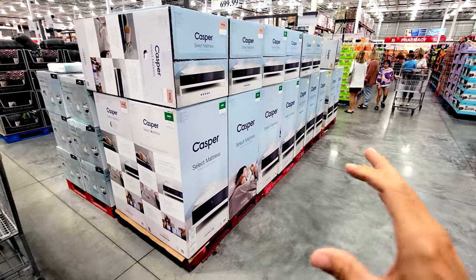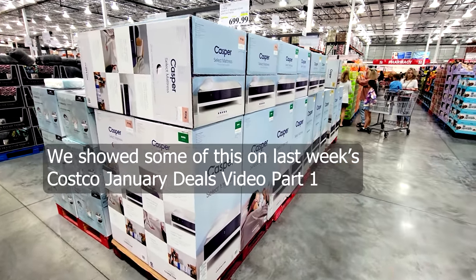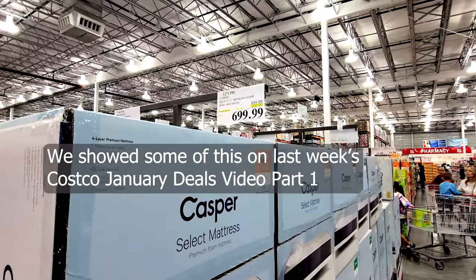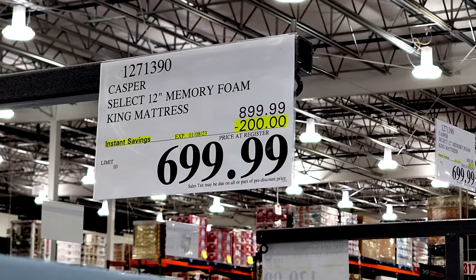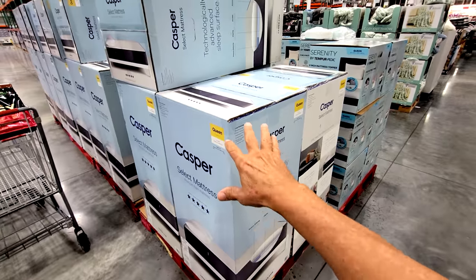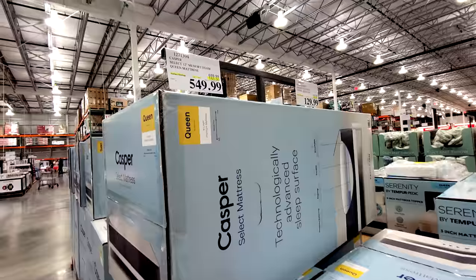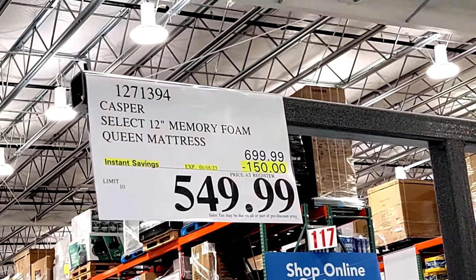Every year right after Christmas they set up the big floor display of mattresses. Here you have the Casper 12-inch memory foam king mattress — this sale is only good until January 8th, so it may be a flash sale — $200 off down to $700. The queen size version is $150 off down to $550.